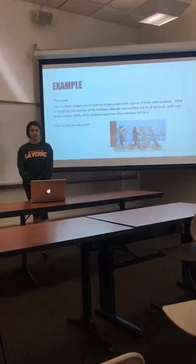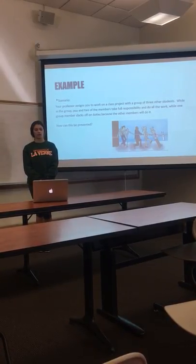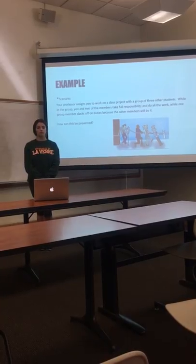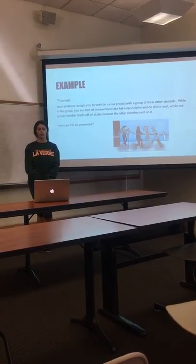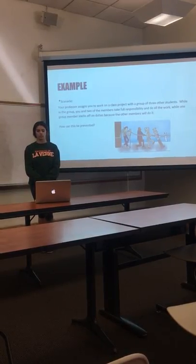For example, your professor assigns you to work on a class project with a group of three other students. While in the group, you and two members take full responsibility and do all the work, while one member slacks off on the duties because the other members will pick up the slack.